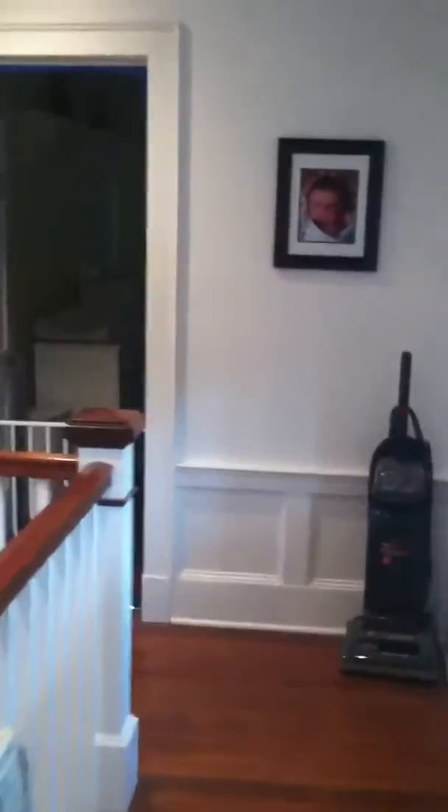Here's the latest update of the upstairs. Nothing new in Patrick's room. This is the new baby's room — still under construction, but they did get the closet done in here and they're working on some of the trim work. It's still a mess and we've got to take out that armoire that's in the middle of the floor, but that's going to be the new baby's room.